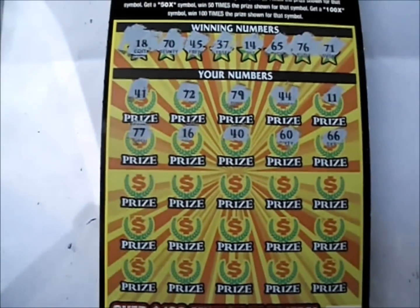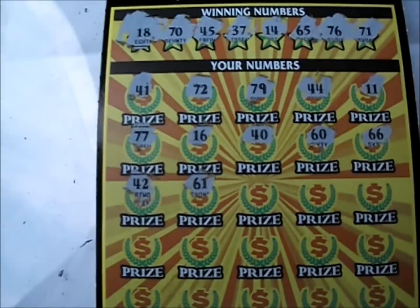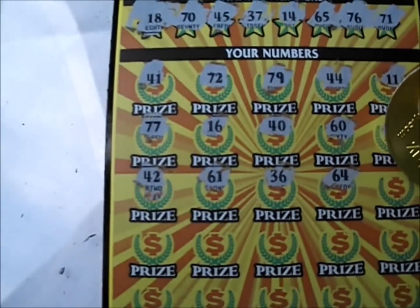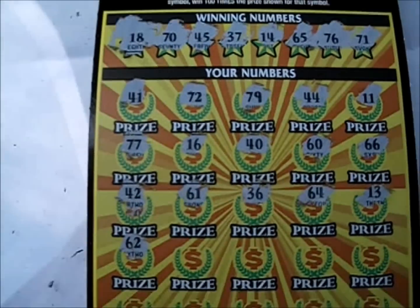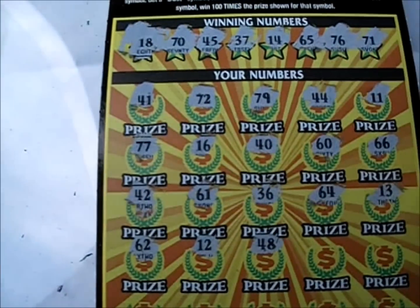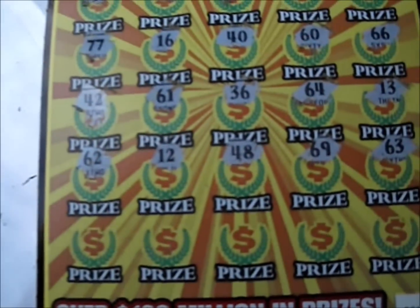Now, you'll have to forgive me — you might not be seeing all the winning numbers all the time here because this is a very large ticket. 42 — we don't have a 42. 61 is no good for us. 36 — we don't have a 36 up there. 64 is no good, and 13 doesn't do anybody any good either. Let's see what we've got: number 62 — we don't have a 62. We don't have a 12 either. We have 48 — no 48s here. 69 and 63.